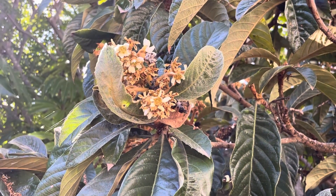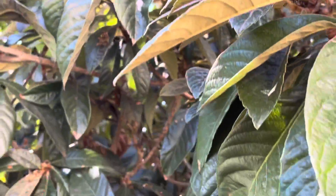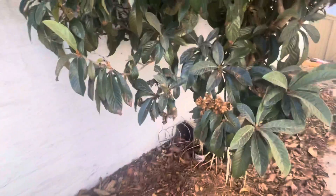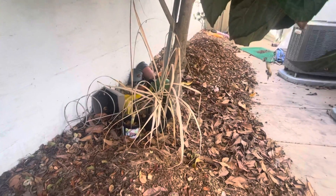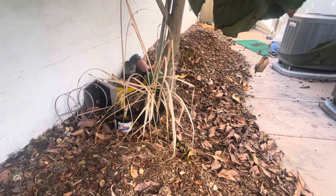Good morning. It's December 5th. Now it's time for a quick walk through. I've gone for 10 days and this is what's happened to my sugar cane. I think it's done. Dead.